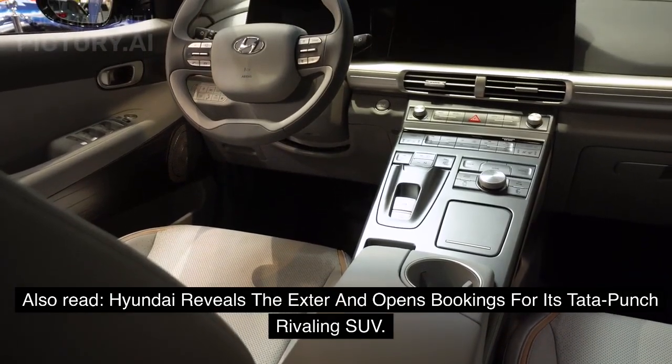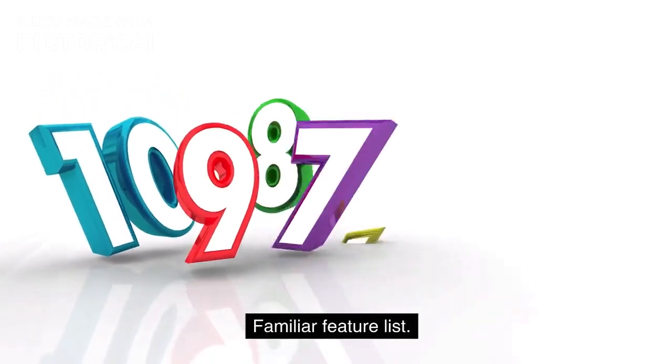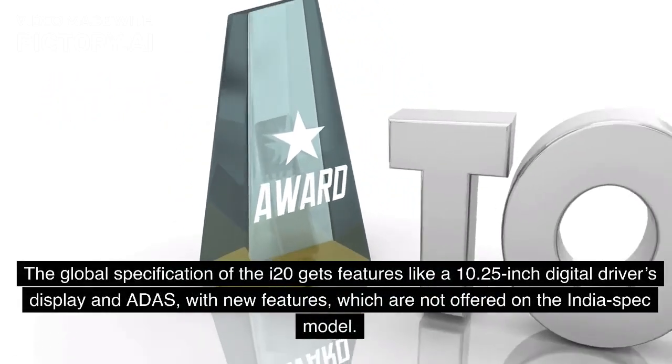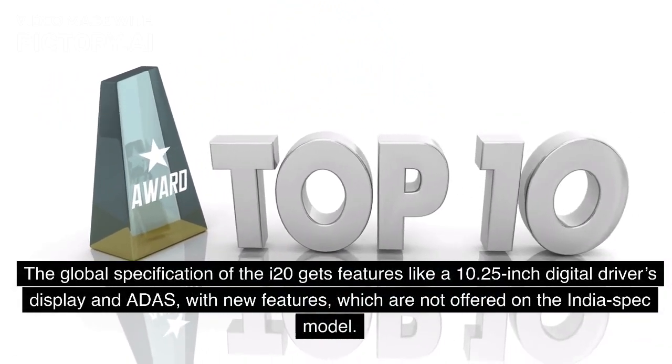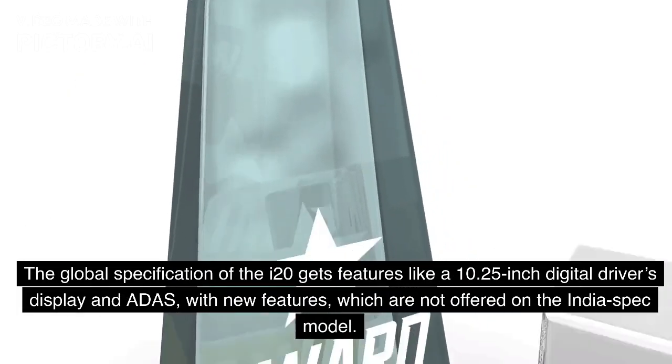Hyundai reveals the Exter and opens bookings for its Tata Punch rivaling SUV. On the familiar feature list, the global specification of the i20 gets features like a 10.25-inch digital driver's display and ADAS, with new features which are not offered on the India spec model.